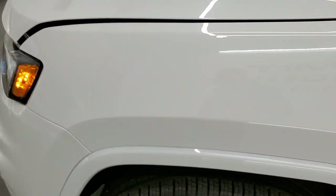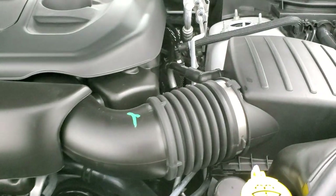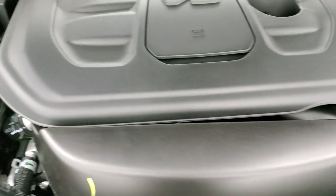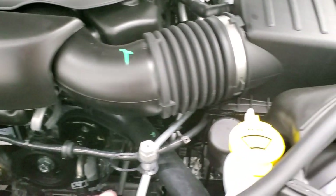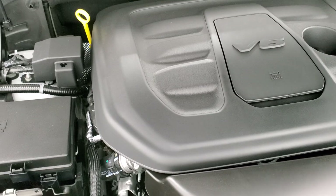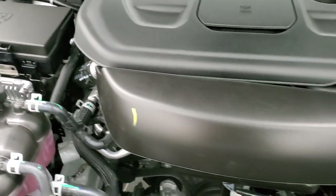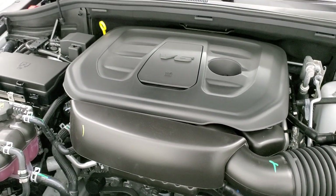Under the hood you have the 3.6 liter Pentastar V6 engine. Everything you need to know is labeled in yellow — windshield washer fluid, oil check, coolant, all clearly marked. There's a nice strut brace back there, and the emissions guide shows California emissions.